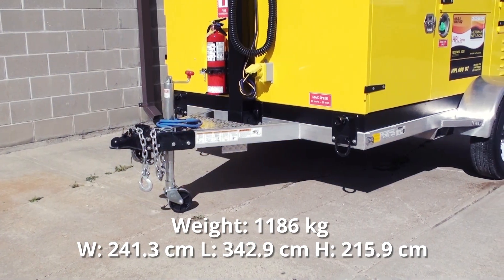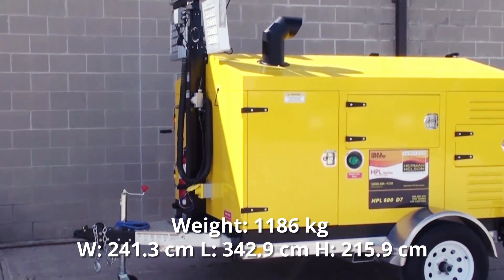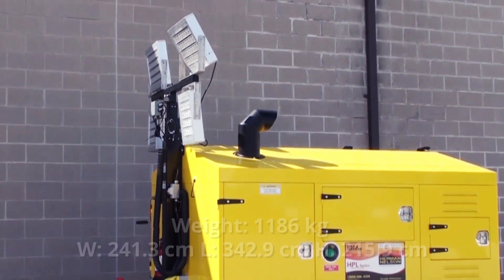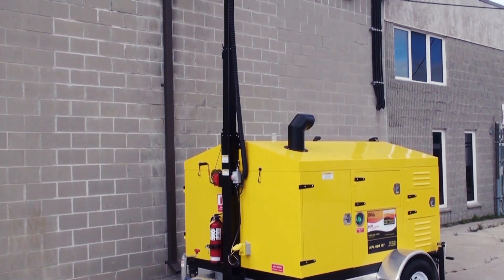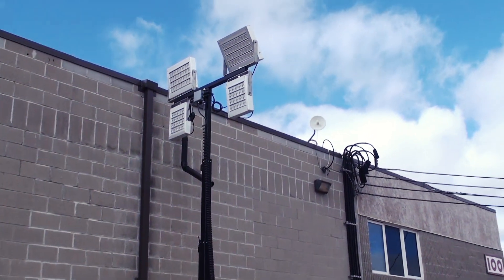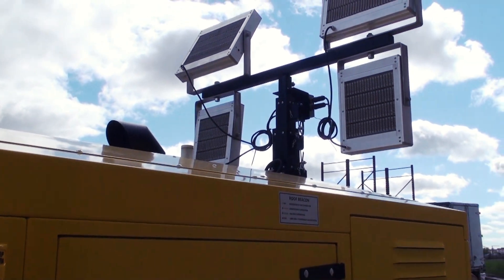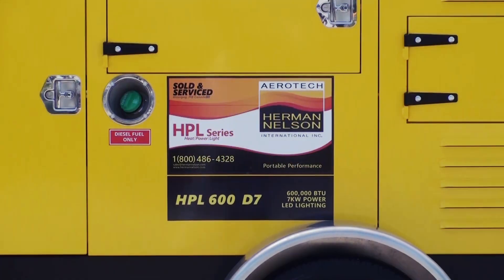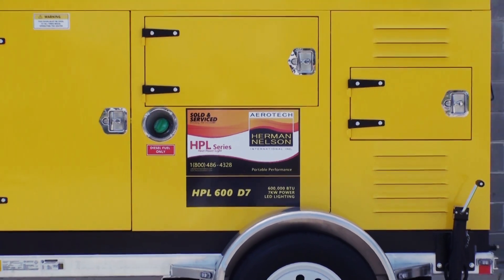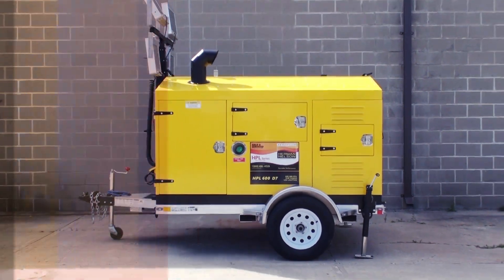The entire unit has a dry weight of 2,610 pounds. It measures 95 inches wide, 135 inches long, and 108 inches high with the light tower retracted. Our unit is extremely portable and can be towed even by smaller vehicles — an all-in-one product that replaces several different pieces of equipment, simplifying jobsite logistics. We thank everyone involved for their contributions and dedication in making the new HPL 600 D7 possible. We at Aerotech are proud of this new product.